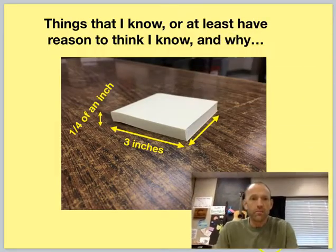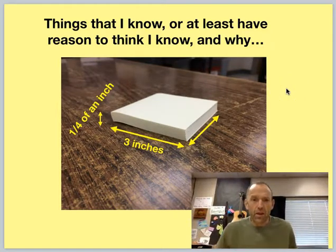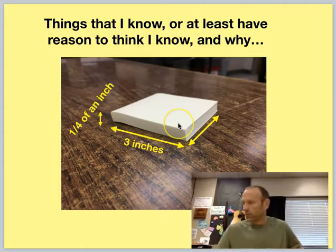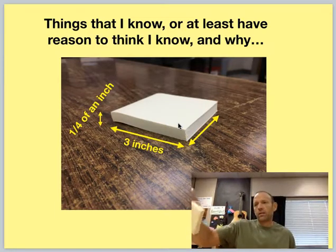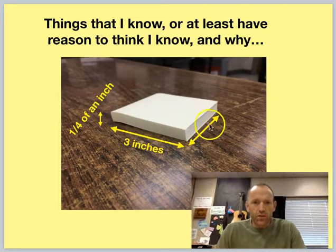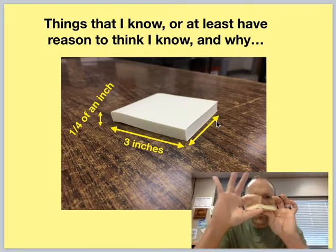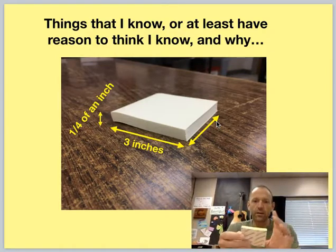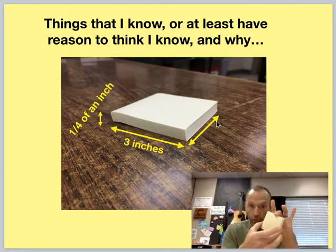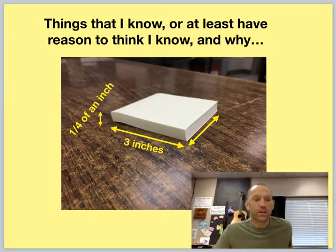First of all, things that I know or at least have reason to think I know, and why. A stack of post-it notes — this exact stack — is three inches by three inches. It's a square, and it seems like it's about a quarter of an inch thick. These all seem very reasonable to me. I happen to know from ordering these on Amazon that this particular size is three inches by three inches, so I think that's a good estimate.